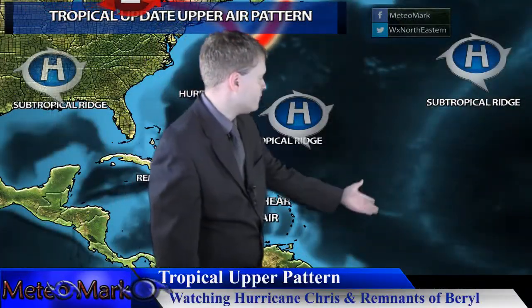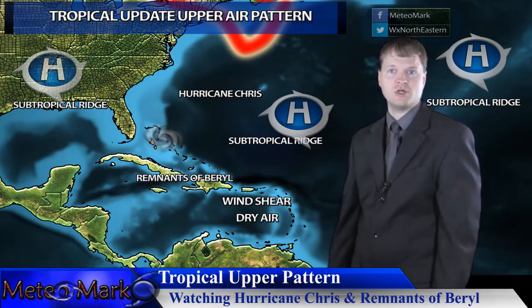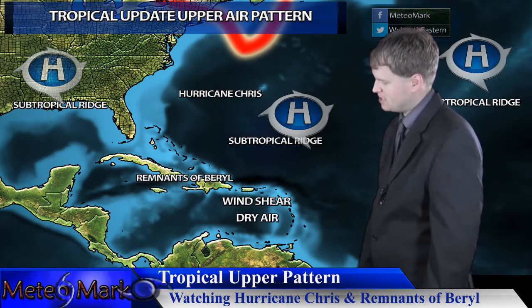As for the rest of the tropics, we do have a few tropical waves out in the intertropical convergence zone, but for the most part we're just watching the remnants of Beryl and Hurricane Chris as it zooms across the North Atlantic — it will remain pretty much a hurricane across most of the North Atlantic. It's a strengthening storm.